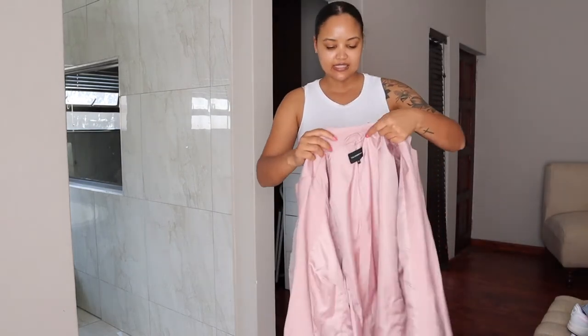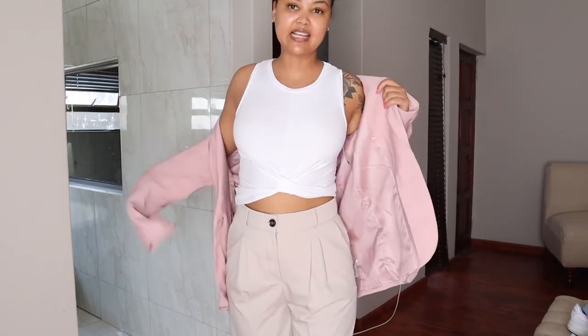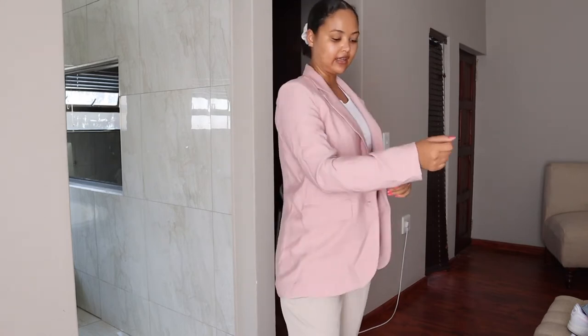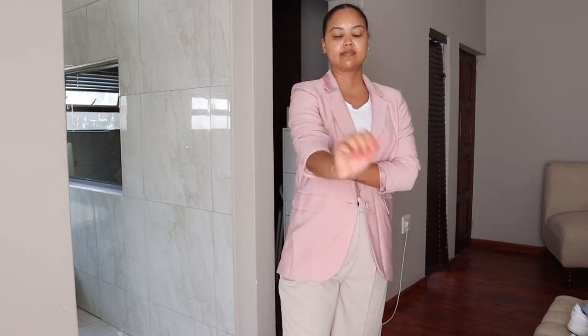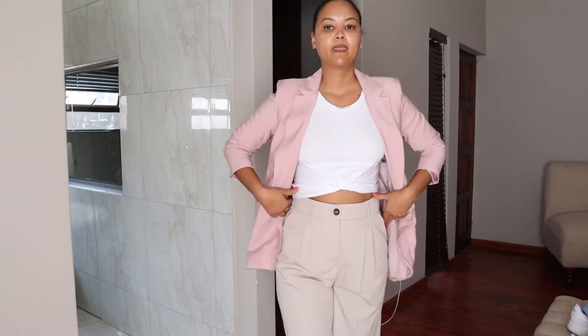Another item I got was this Truworths blazer — it was on sale. It's a size 34; they didn't have any bigger size, but I just wanted to get this nice pink blazer. I'll probably just roll the sleeves up or something. It still fits nicely and will close if I wanted it to — it's not small, I just like oversized things.